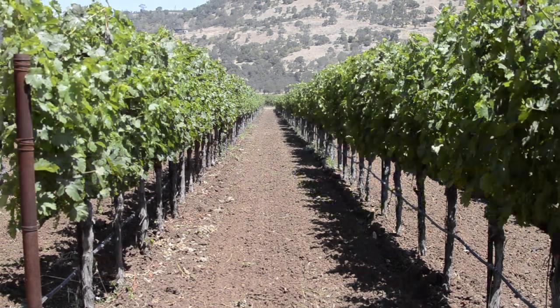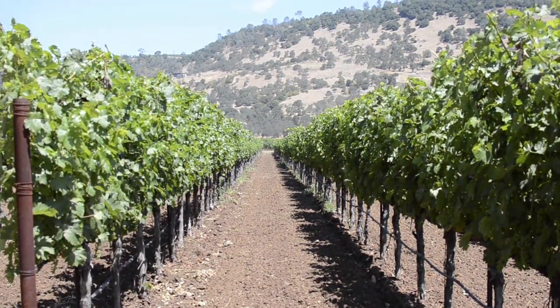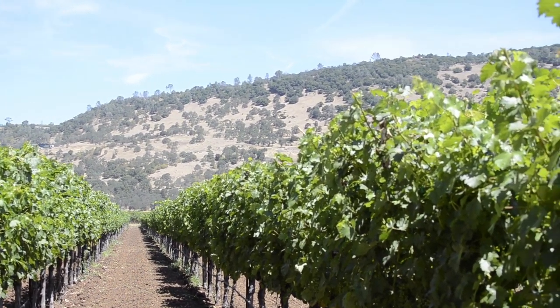This wine is from the K and I blocks on the east side of our estate. These blocks are near the Vaca Mountains and have much rockier soils. Those rocky soils lead to stress on the vines, smaller grapes, and smaller clusters.